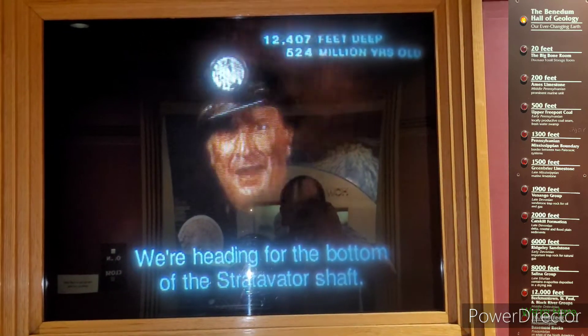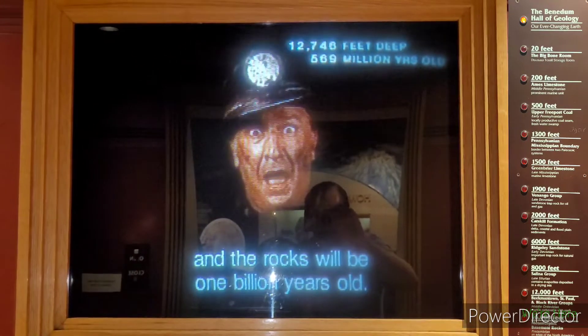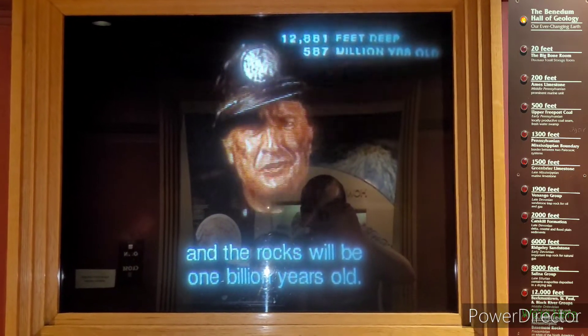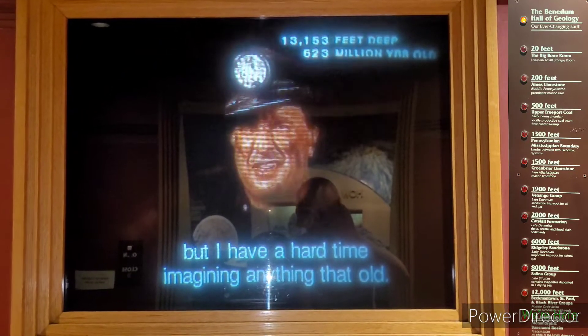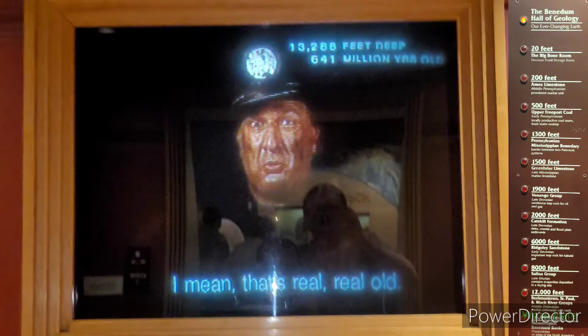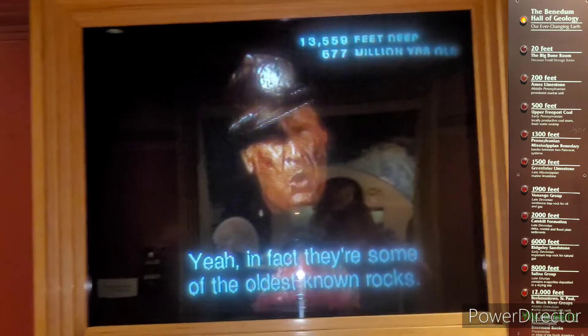We're heading for the bottom of the Strativator shaft. When we get there, we'll be three miles below the museum, and the rocks will be one billion years old. I don't know about you, but I have a hard time imagining anything that old—that's real, real old. In fact, these are some of the oldest known rocks.